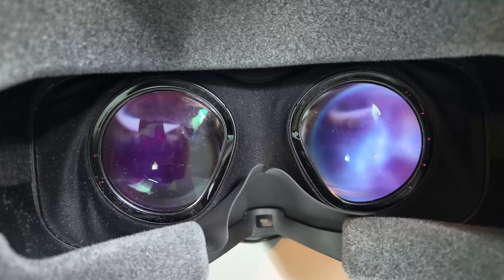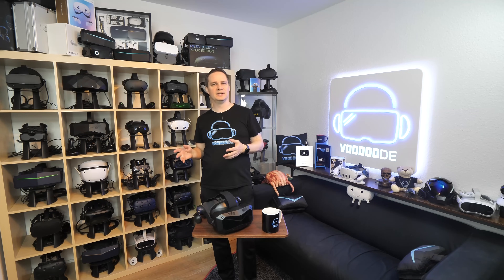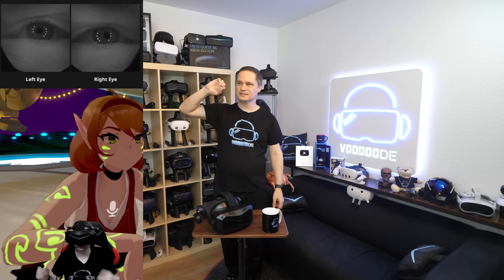What about latency or tracking problems with eye-tracking? I can give it a green light — there are absolutely no problems. It works ultra-fast with no perceptible latency. If you look in the upper-right corner, it instantly detects that. I never had any issues with the eye-tracking whatsoever. It works really well.